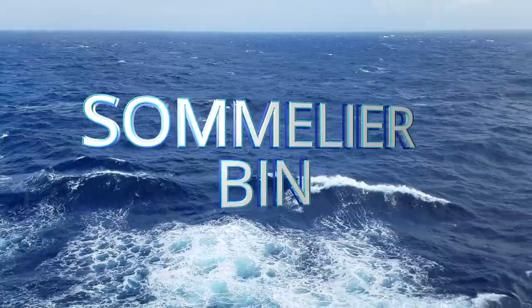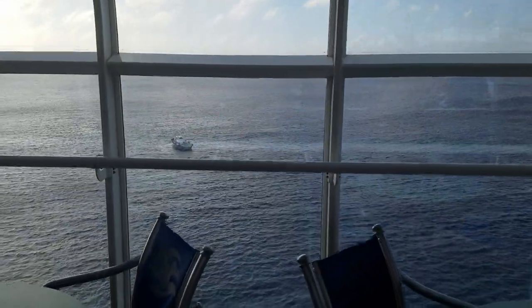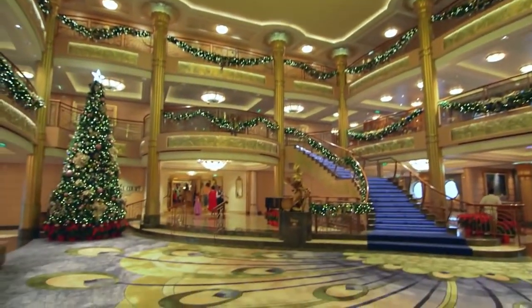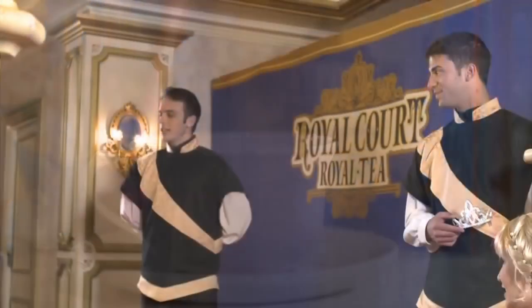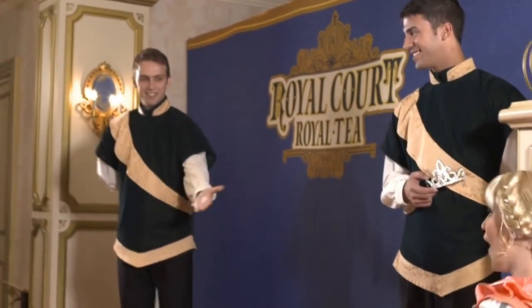Number three: the sommelier bin. They have this on the Disney Wonder in the Cadillac Lounge. It's $10 per glass and you can choose red, white, or sparkling. It's a great way to try new wines without paying full cost. Basically, someone will buy a glass of wine worth more than $10, and whatever's left that isn't going to be drunk fast enough will go to that sommelier bin so you can try more expensive wines at a more affordable price.